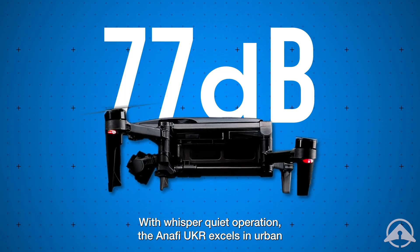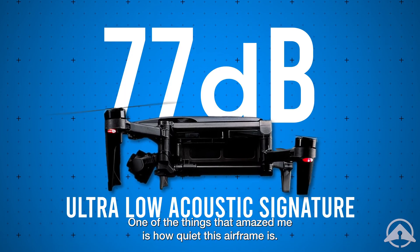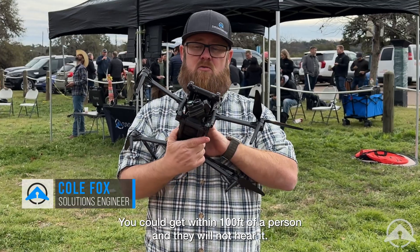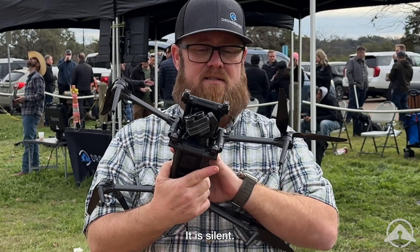With whisper quiet operation, the ANAFI UKR excels in urban and tactical environments. One of the things that amazed me is how quiet this airframe is. You could get within a hundred feet of a person and they will not hear it. It is silent.